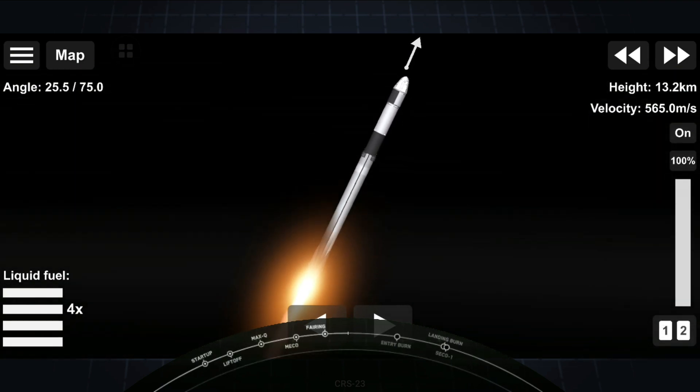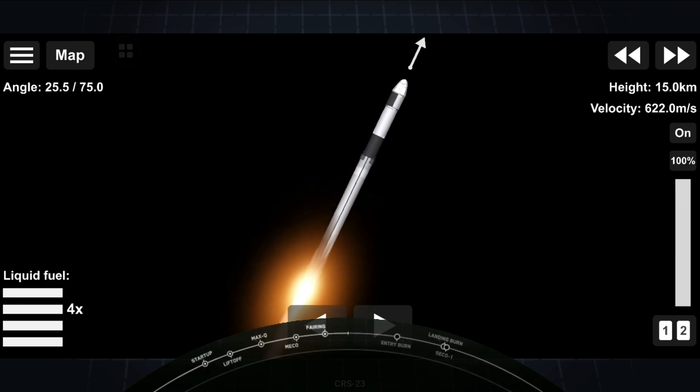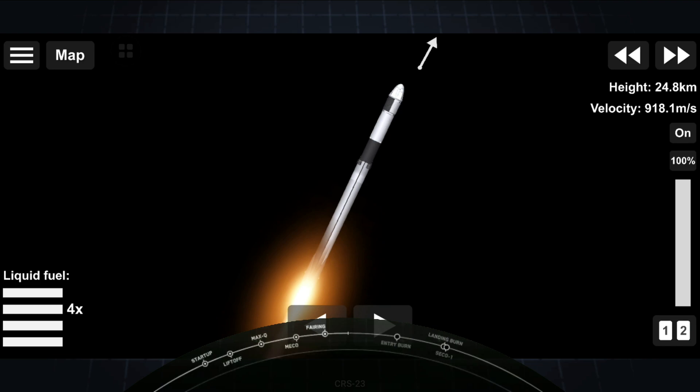And there was the call from Max-Q. We actually throttled down the Merlin engines in preparation for that event. Coming up are five more events in rapid succession: main engine cutoff, stage separation, first stage flip, second engine start one, and then the boost back burn on the first stage will begin. Main engine cutoff, also known as MECO, is where all nine M1D engines on the Falcon 9 first stage will shut down.